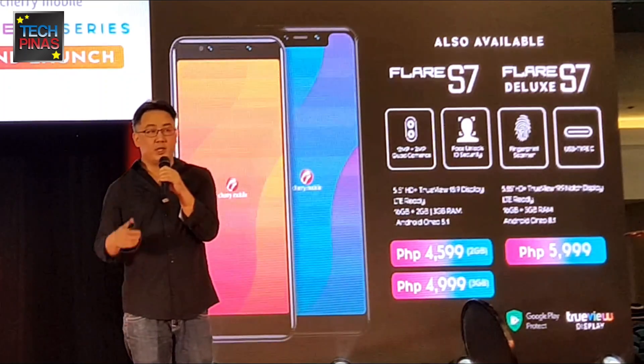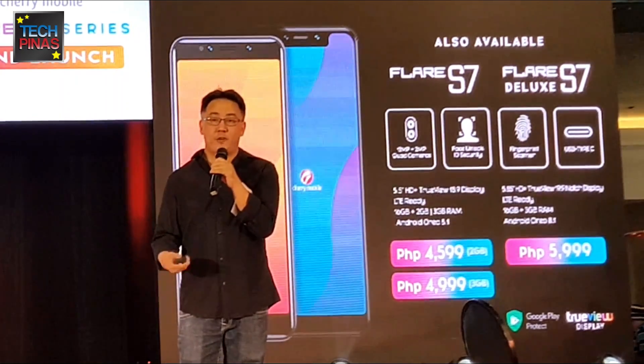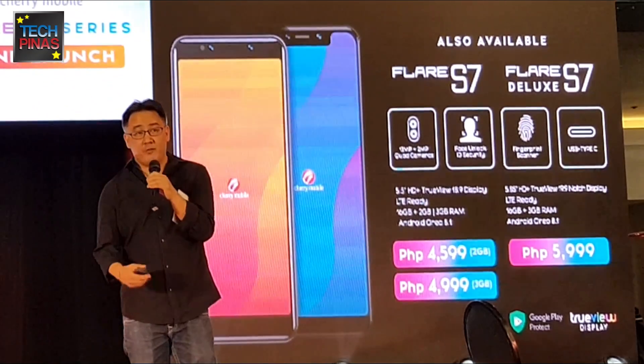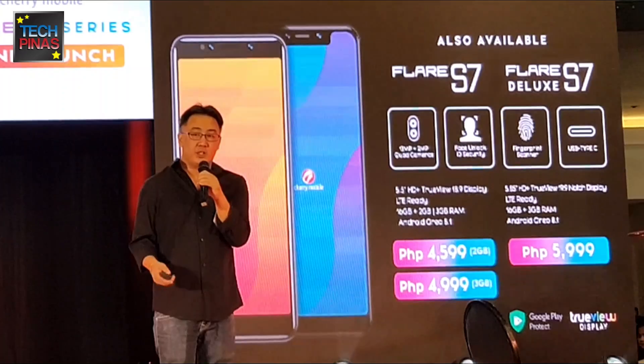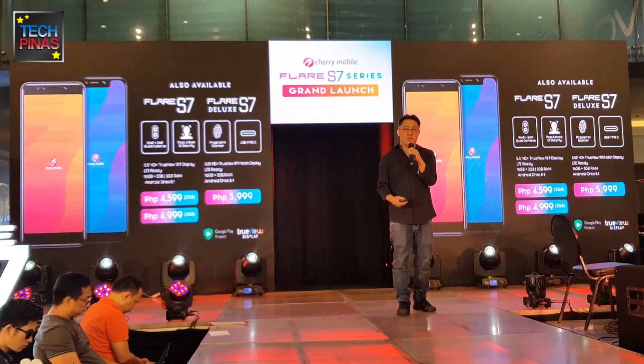The S7 Deluxe with the notch display will cost just 5,999 pesos. There you have it — this is the Flair S7 series. To know more about this, please watch this video. Thank you.